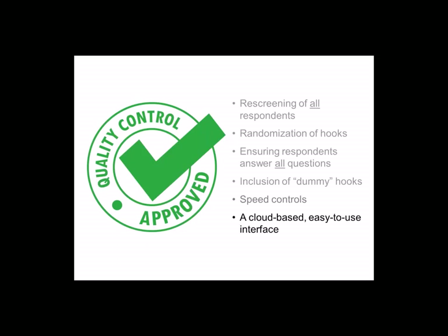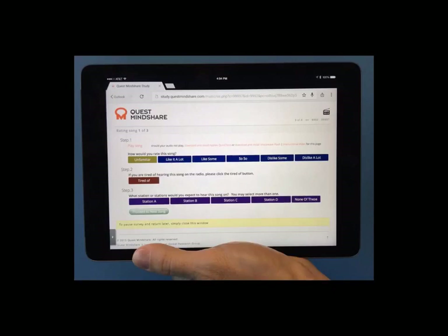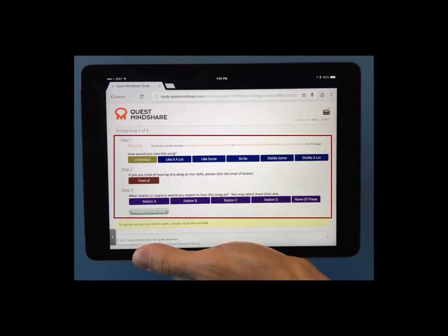Finally, we have built an online interface that is easy for respondents to use, is customized for the unique measures we include in FACT360, and is cloud-based, allowing respondents to participate on a wide array of devices. Let's take a look at that platform, during which I'm going to show you the three steps that you would follow for each song if you were participating in a FACT360 study.